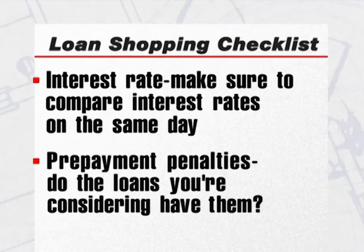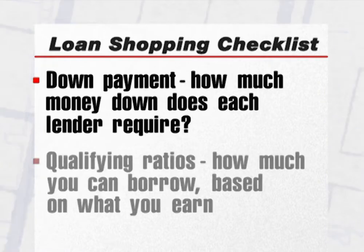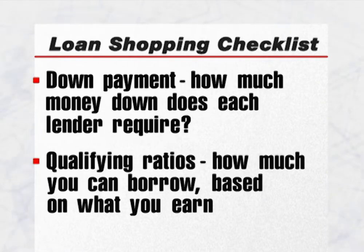Prepayment penalties: do the loans you're considering have prepayment penalties? Down payment: how much money down does each lender require? Many offer zero down loans, but they come with a higher interest rate. Qualifying ratios: these tell you how much you can borrow based on what you earn. Different lenders use different qualifying formulas.